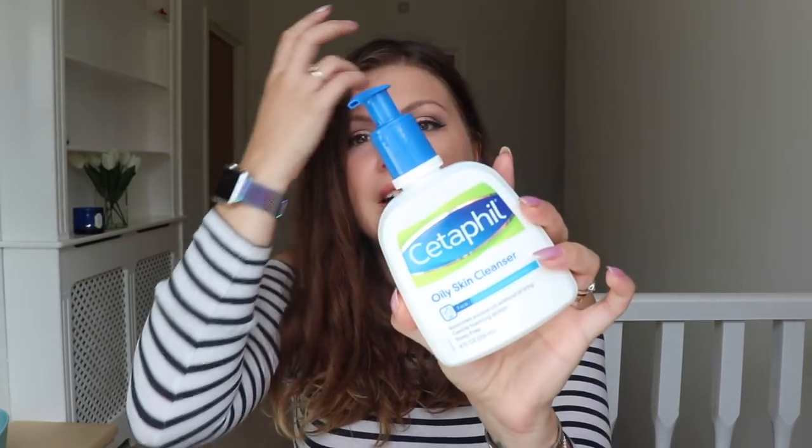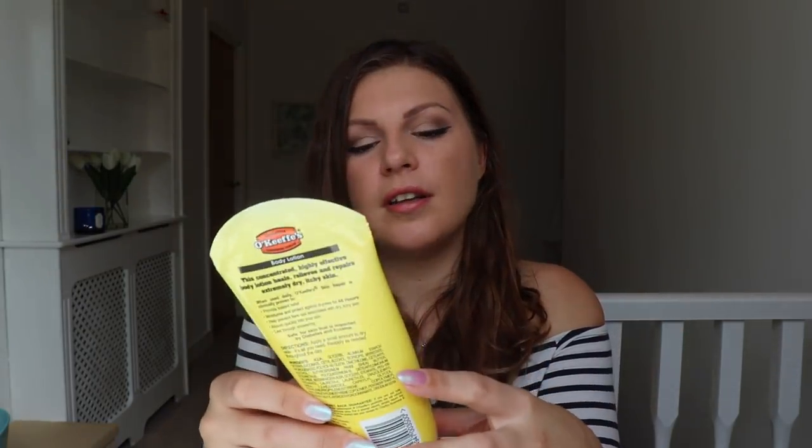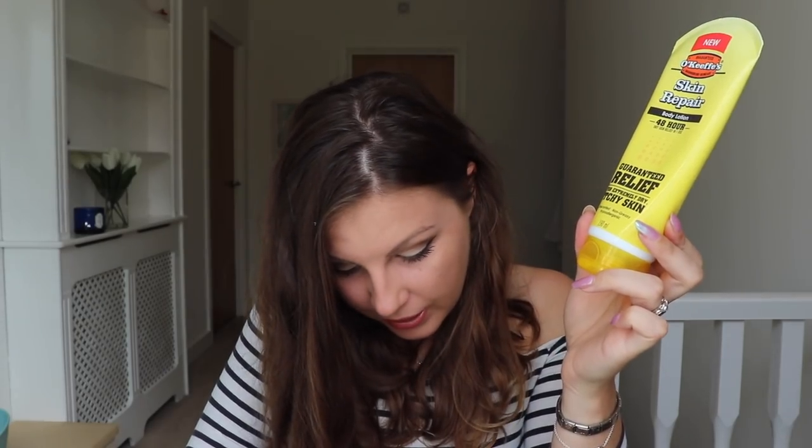I bought some Cetaphil as a cleanser I can use in the morning — just get up, wash my face before I do my makeup — but I also bought it so that Ella could use it, because everything that I buy she uses. Something in here is definitely leaked and I really don't know what it is — it's very annoying.